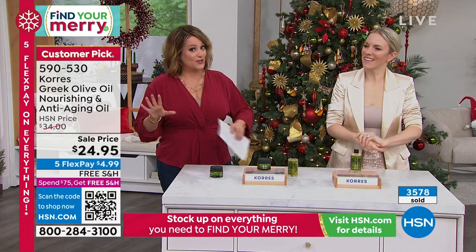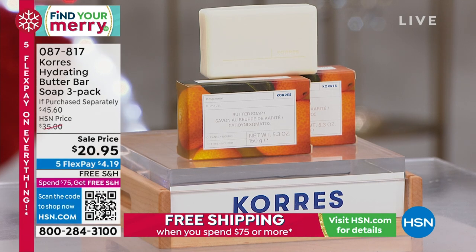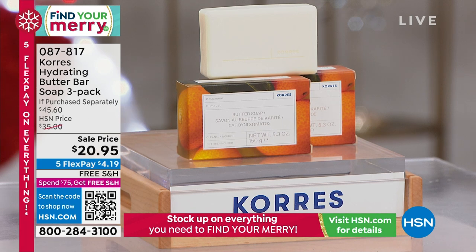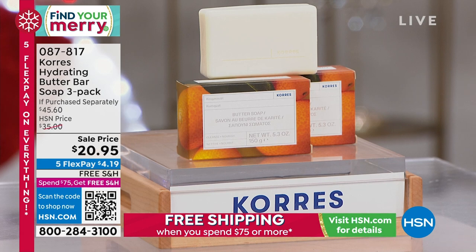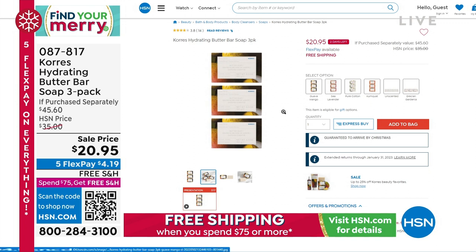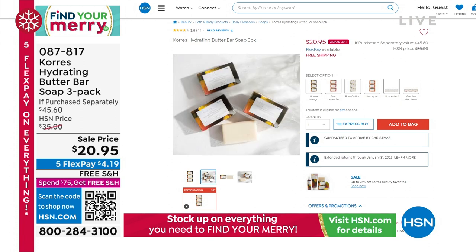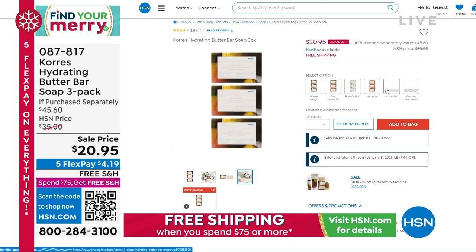Let's talk about another special — I love bars of soap. Kora's Hydrating Butter Bars — a three-pack of beautiful soaps for $20.95. We've got the kumquat, sea lavender, guava mango, pure cotton, and Grecian Gardenia in the soap as well. Buy a set of these and put it in the Today's Special bag — so smart. And remember, you're getting three of those today. We also have an unscented option — perfect for the guys, or if you don't want it to compete with your favorite perfume. Guava mango is one of my favorites. Great for spring and summer.